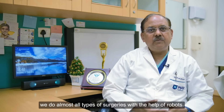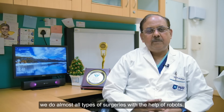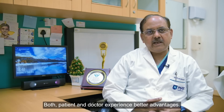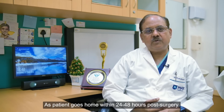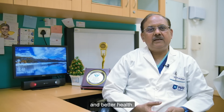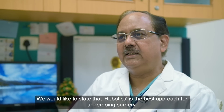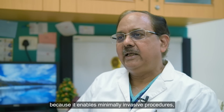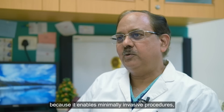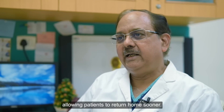Max has a very advanced robotic center and we do almost all types of operations with the help of the robot. Patients are very happy because they go home within 24 to 48 hours with less pain and less morbidity. Robotic surgery is the way to go — your problem is taken care of and you go home with less morbidity and less pain.